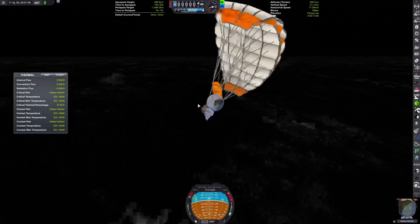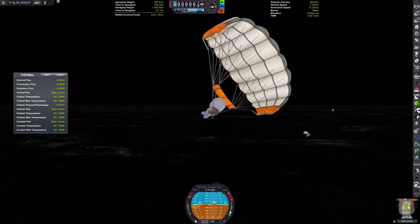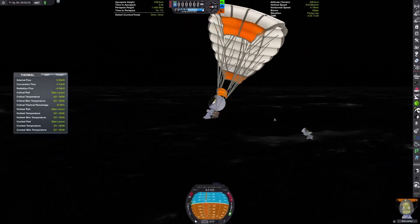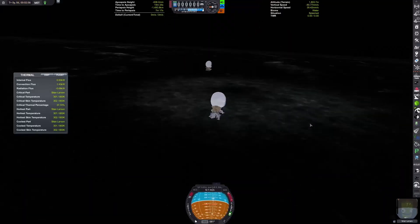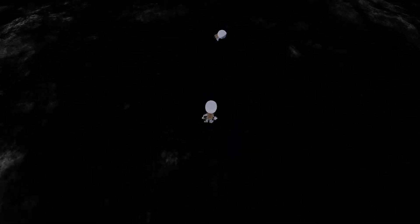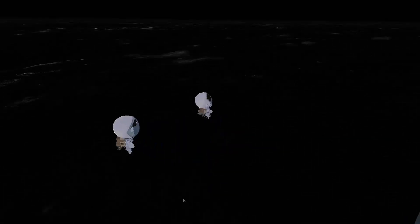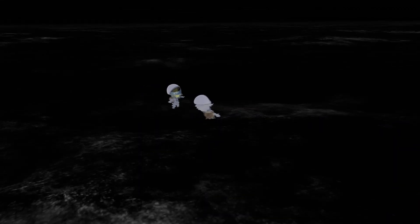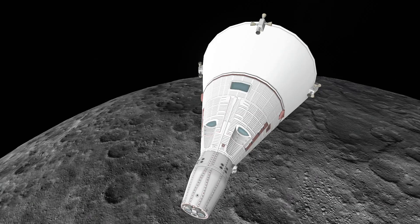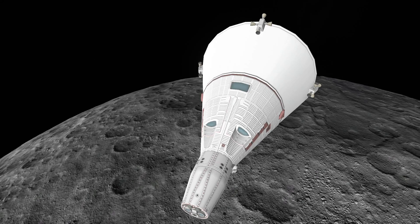Our first Kerbal is almost down to water now, and there we go — the second follows soon after. After quite possibly the most sketchy re-entry I've ever done, the two crew have survived. This was certainly a mission. Subscribe, and goodbye!